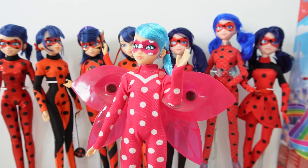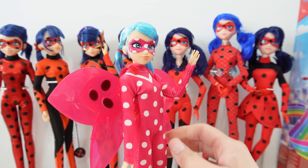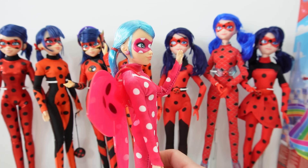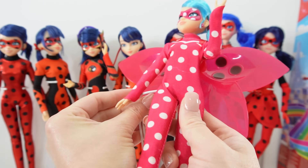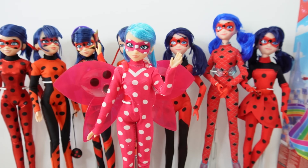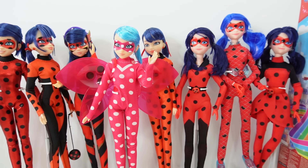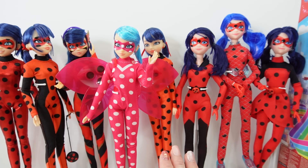I kind of wish she had a little bit more accessories — maybe her yo-yo or even Tiki. I thought that would be really cool if she came with it. So now we can place her with the rest of our dolls. Let's put her on the stand. And she really does stand out — she is the only doll here in a pink outfit.